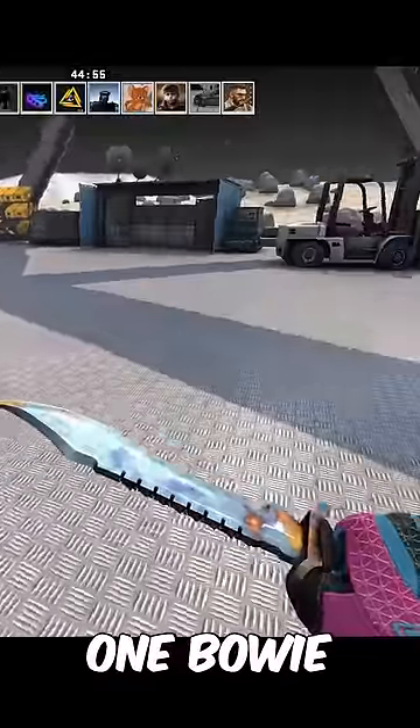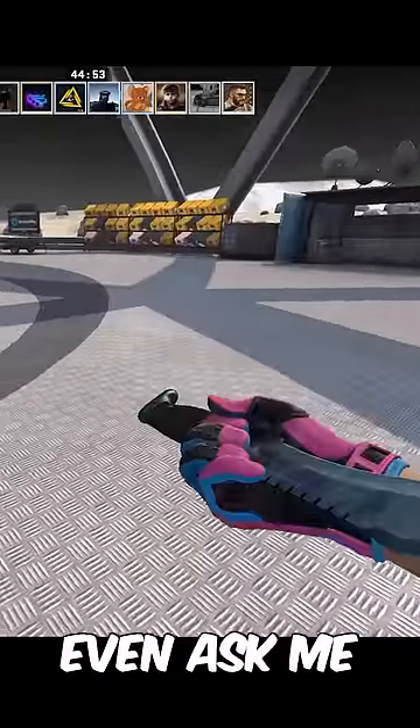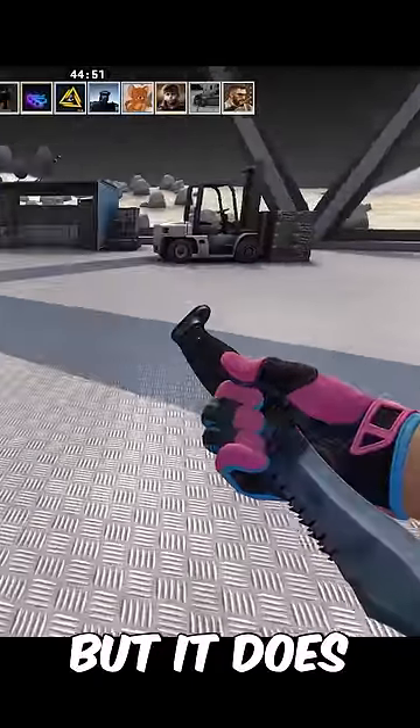He also owns the number one Bowie Knife pattern. Don't even ask me for a price on this — I have no idea, but it does look pretty cool.